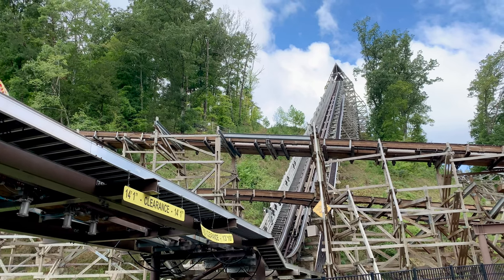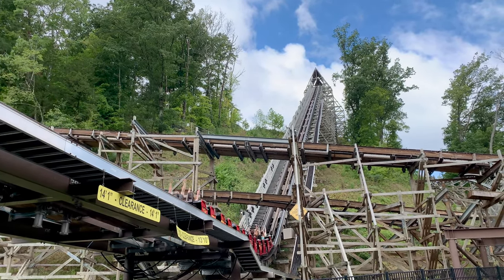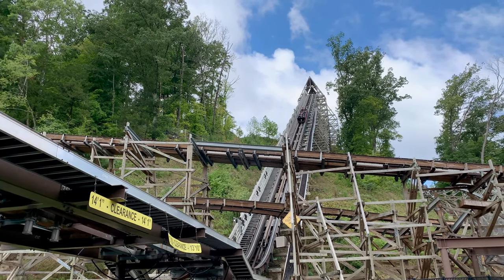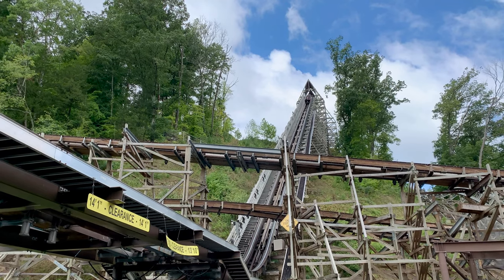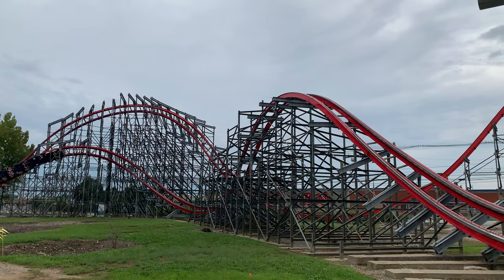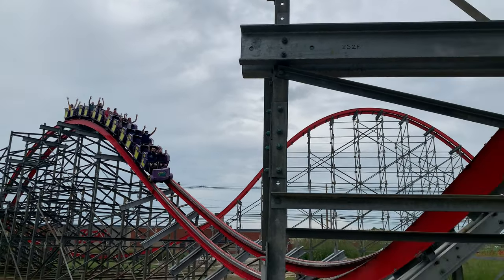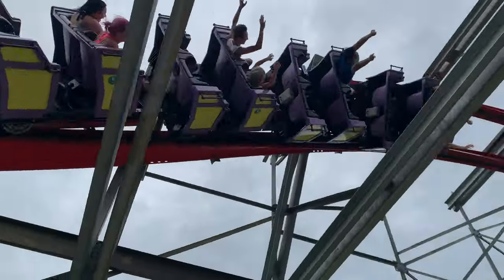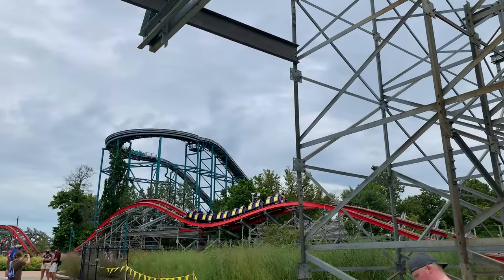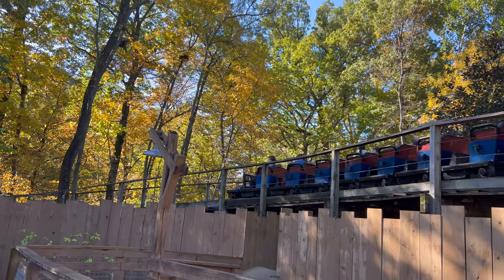Within the past decade there have been many new innovations in roller coasters, like a hill within a launch on Copperhead Strike, a launch wooden coaster that being Lightning Rod, the high-speed transfer track, Time Traveler itself, the axis coaster, topper track, iBox track — basically RMC. But that brings me to my question: what else is there to innovate?